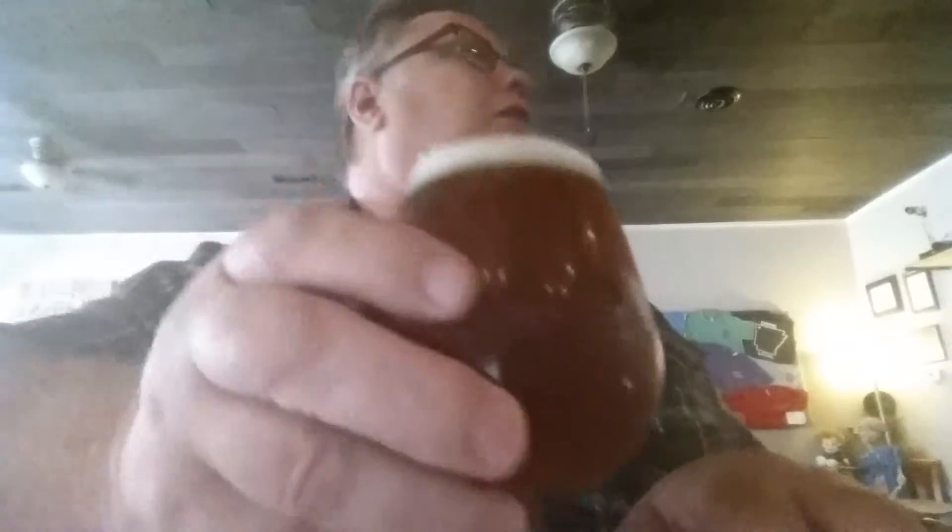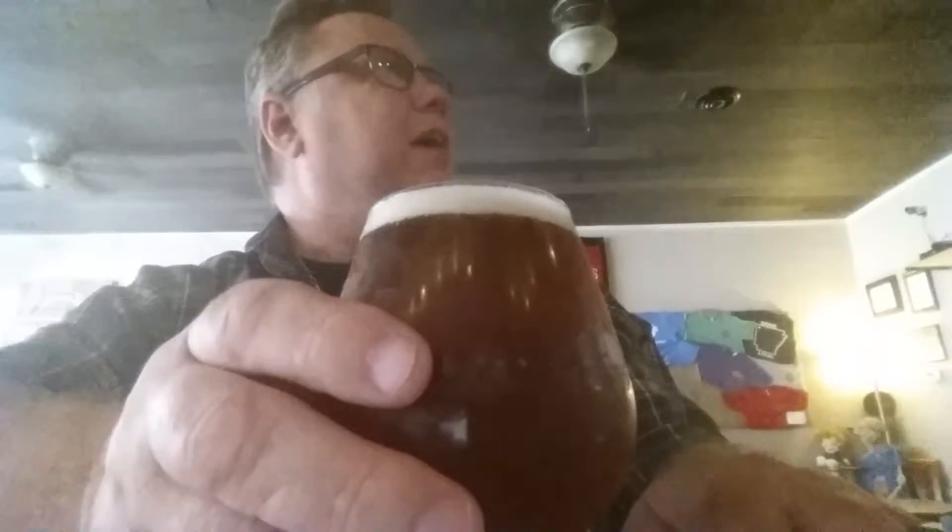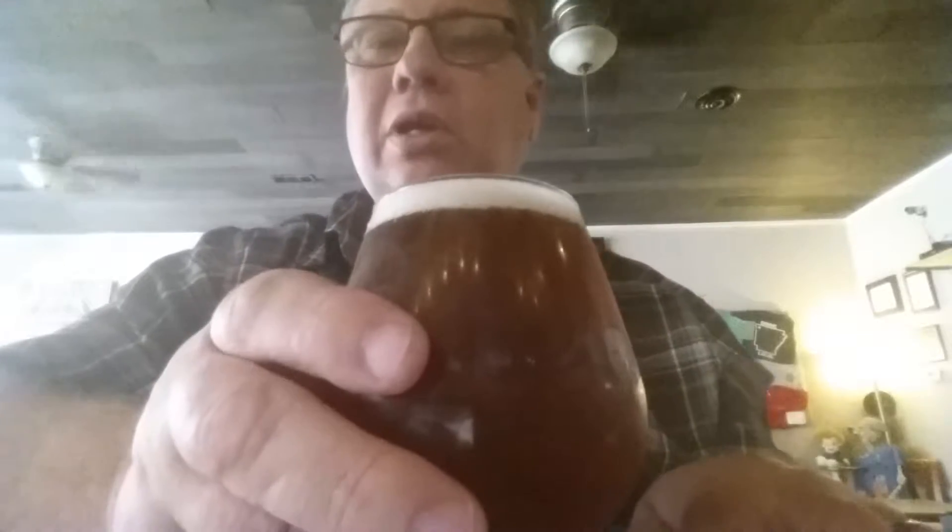They pour it in a snifter here. It's 9.5% and 114 IBUs — it's a big one. I've actually had this once before, but it's been about three years since I had it. I had it at the Springdale Brewery about three years ago, but I saw it on the menu here and I thought I'd give her a whirl.